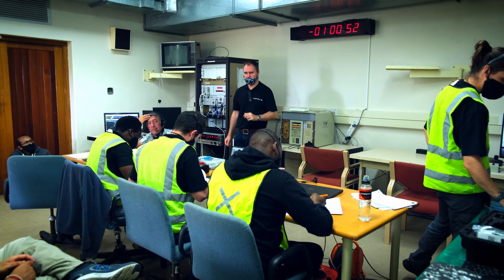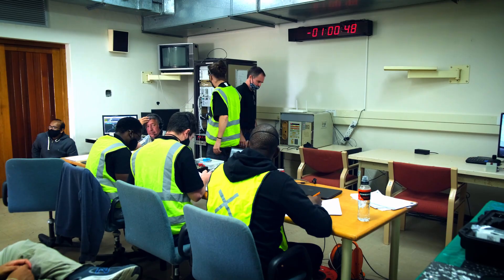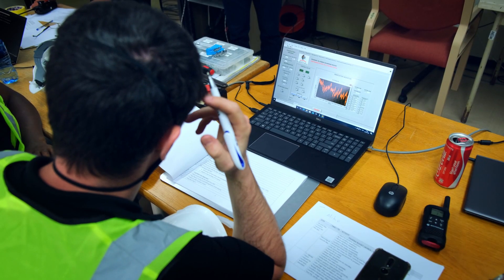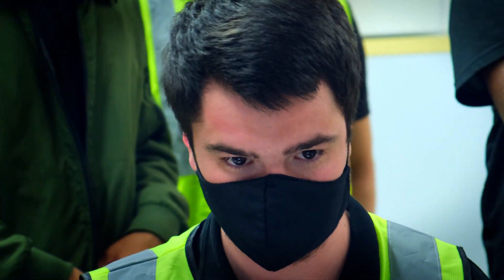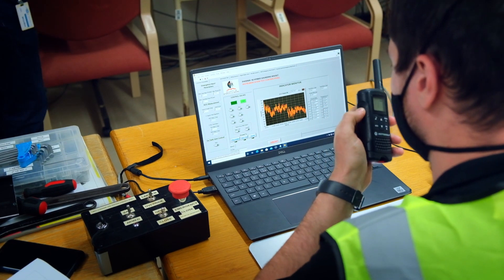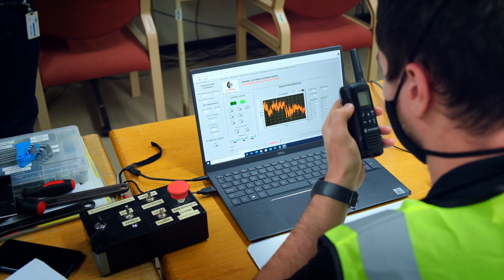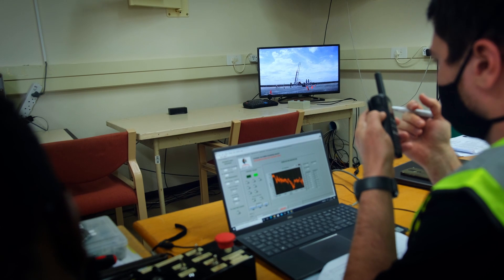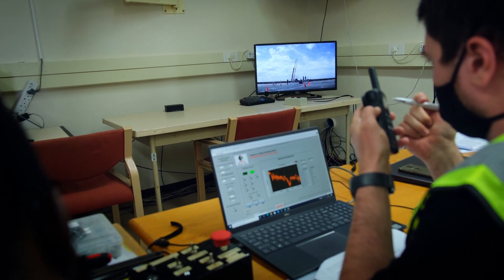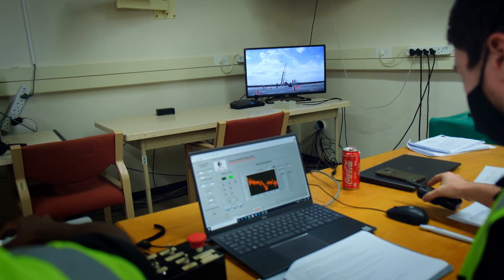Right, everybody, let's focus. Opening CB2 now, over. CB2 is all pinned, over. Alright, just hold — we're gonna head over there and we're gonna continue the pump check, over. We're gonna head over.